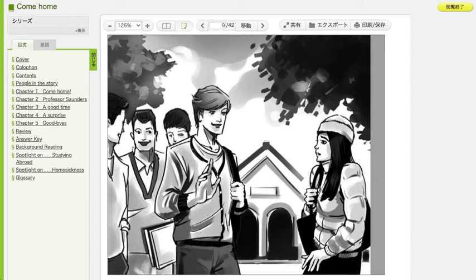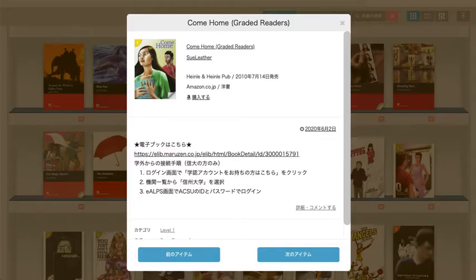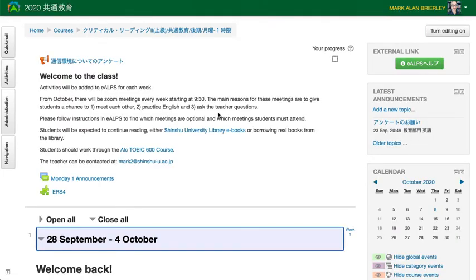I'm reading this e-book, which I found on here — this is the bookshelf. I've been reading this book and I found it from a link here.